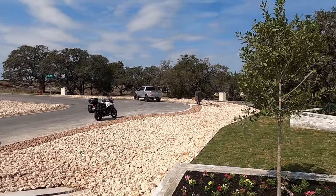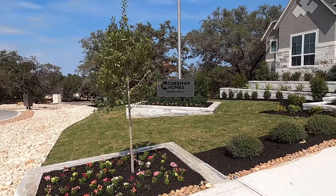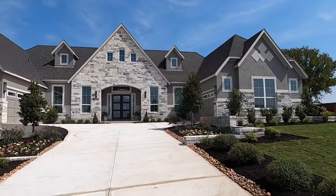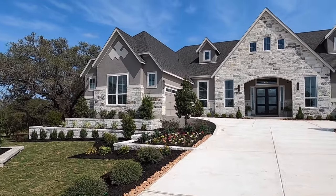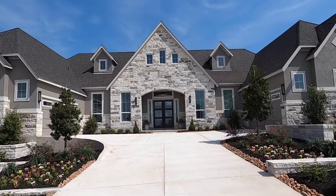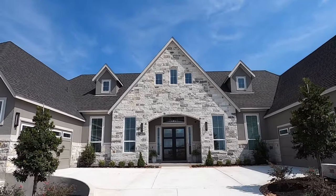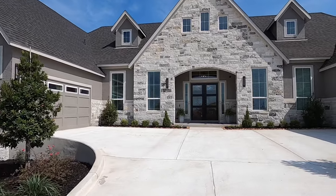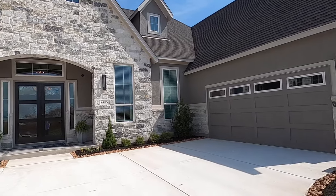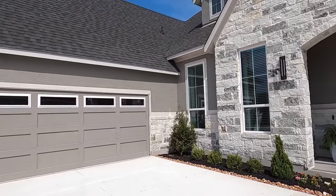It's easy to get to both New Braunfels and the Schertz-Cibolo area without ever having to get on I-35 — you drive through a few cow pastures and then you're right here. The base price of this home is really low, but there is a utility district tax that does bring your tax rate up a little bit. I'll let you talk to the sales rep about that. There are two different elevations you can choose from, and this home is in Marion ISD. You're out in the country but still pretty close to everything, on the eastern side of I-35.